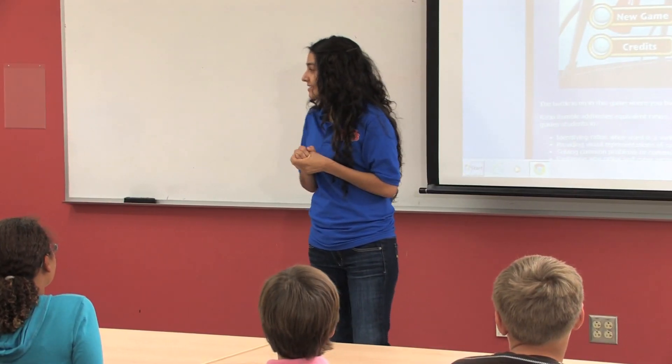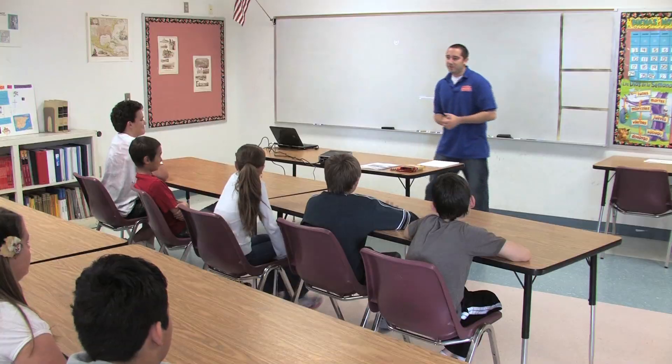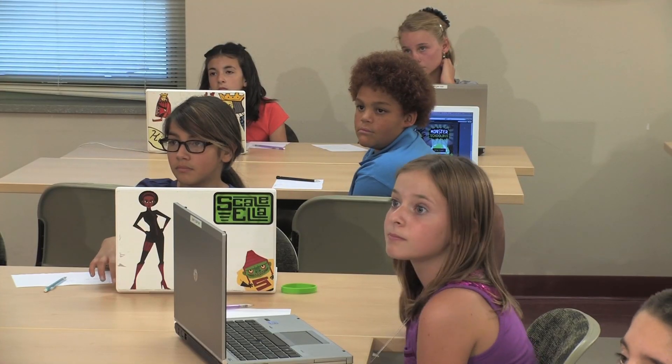This time we're going to start a lesson in a new way. We're going to watch a little animation right now. Go ahead and play on the computer and play a game.